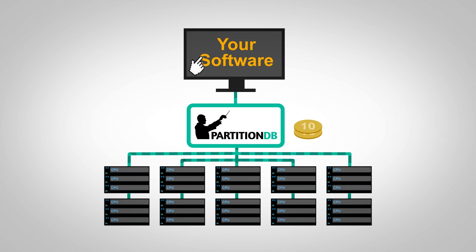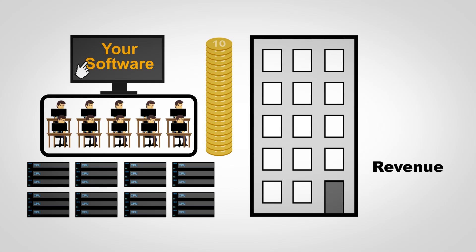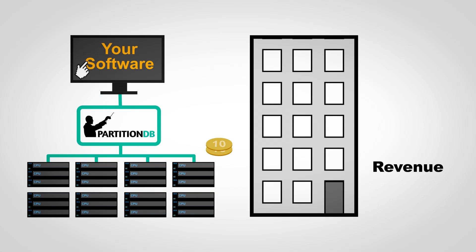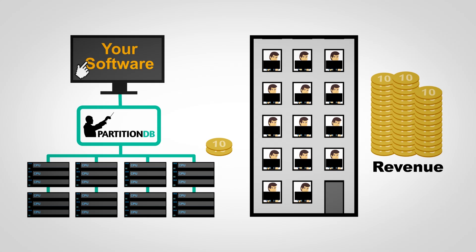You get the better performance and contingency of a distributed database design, while data isolation and security are achieved by having a separate DB for each client. The end result saves costs drastically, freeing up massive amounts of time for DBAs and developers, allowing them to be more productive.